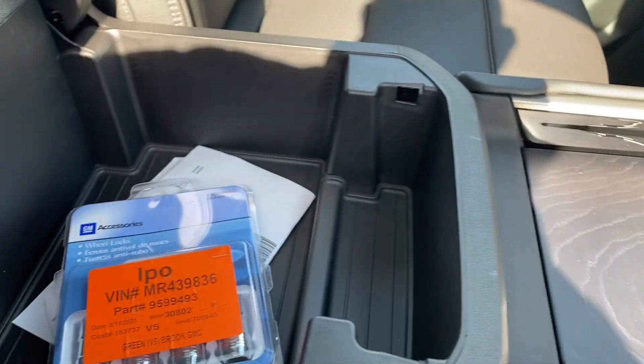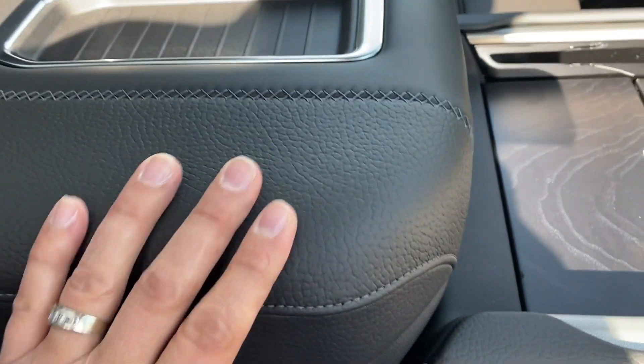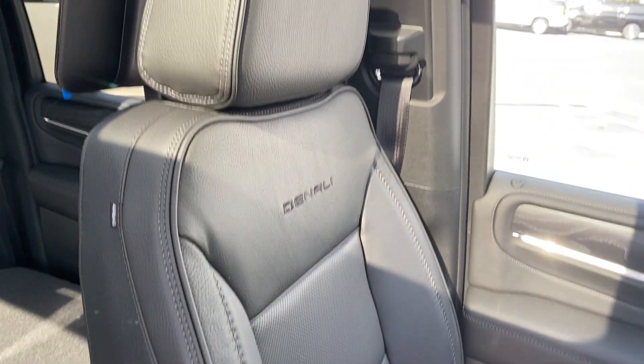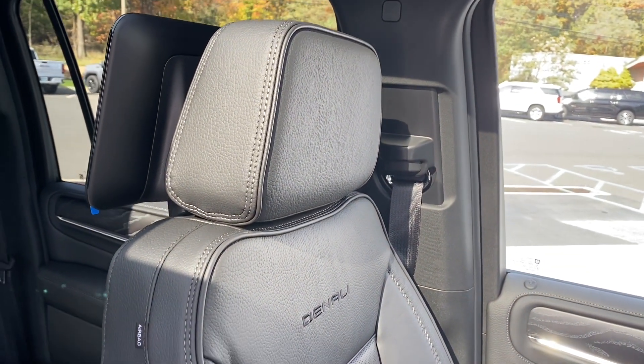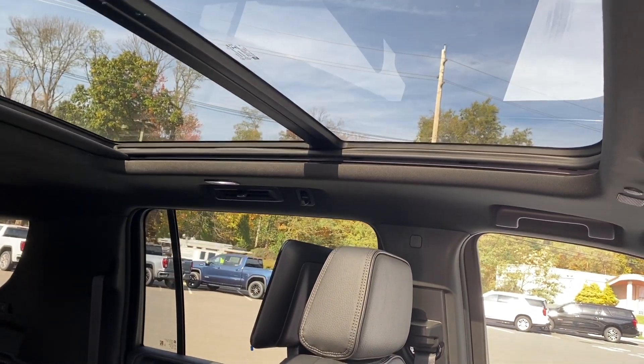We also have storage here, and of course the driver side as well, and the panoramic sunroof on this beautiful Denali.